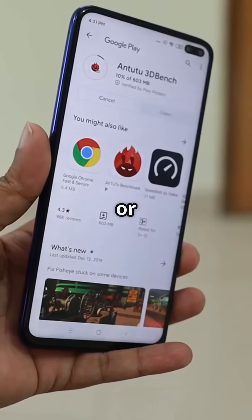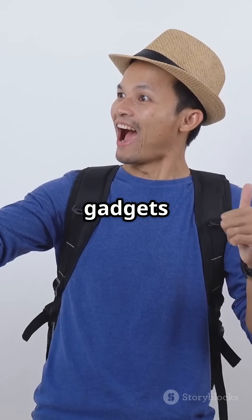And if you're running apps, look for A1 or A2. Pick the right SD card and your gadgets will thank you.